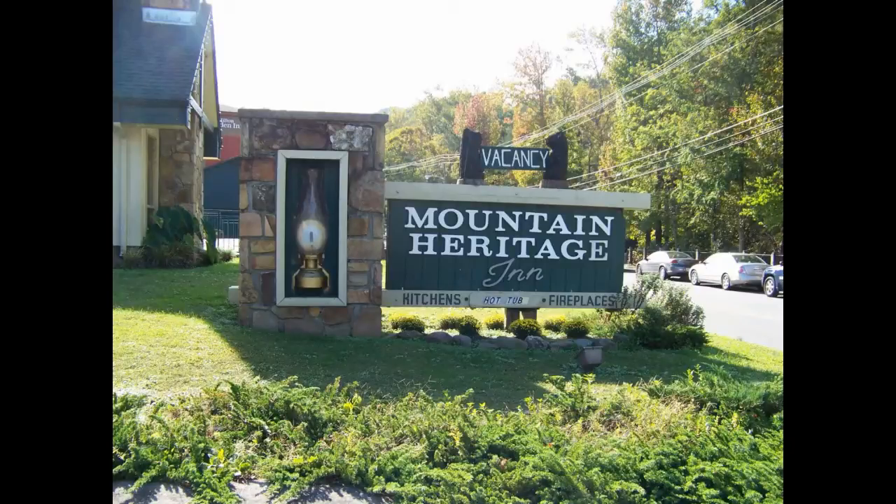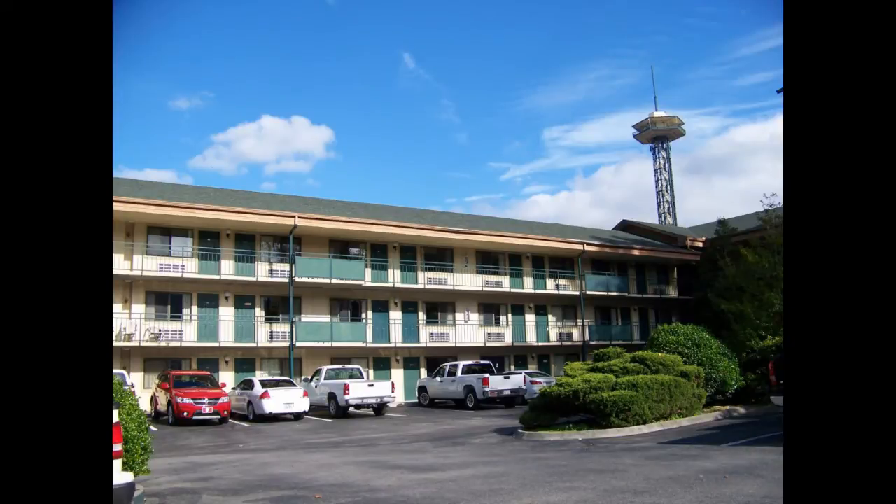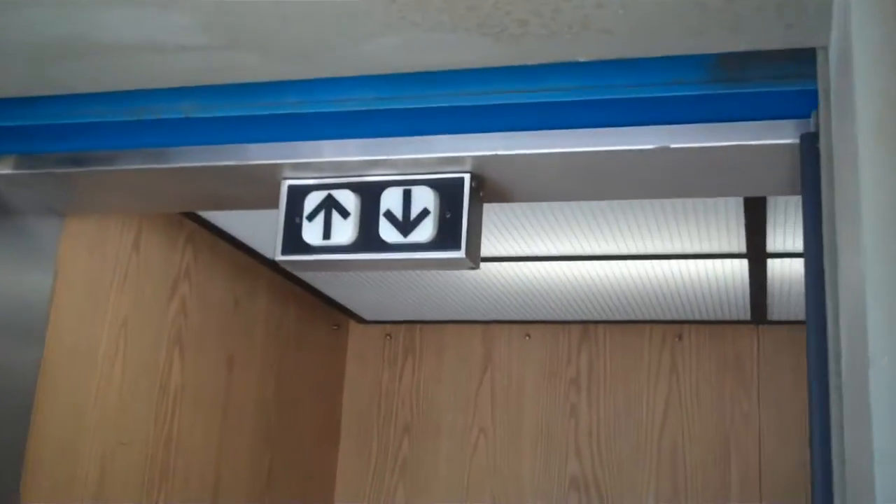Ready? This is the elevator of the mountain. Here it is again. In Gatlinburg, Tennessee.